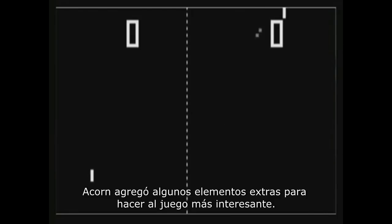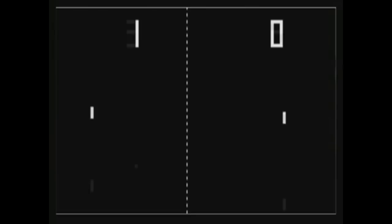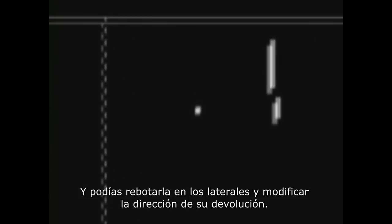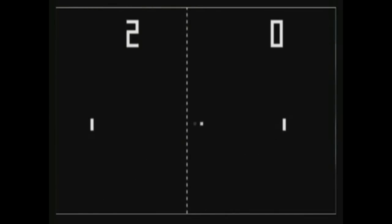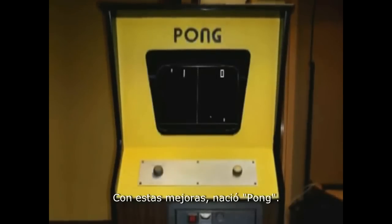Al not only created Nolan's game, but also added in a few enhancements to make the gameplay more interesting. For example, the longer you play the game, the faster the ball starts moving, and you could bounce it off the sidewalls as well as alter the return trajectory of the ball. With these enhancements in place, Pong was born.